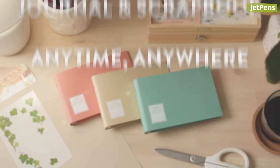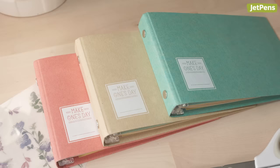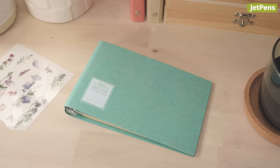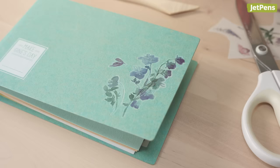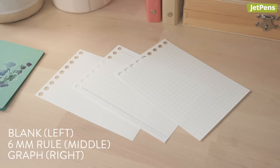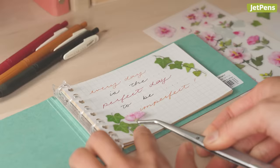4. Journal and scrapbook anytime, anywhere. Don't limit yourself to journaling in a large notebook. Try on-the-go journaling and scrapbooking with a mini binder. We recommend the Maruman Make One's Day because stickers adhere well to the sturdy cardstock covers. You can fully customize your binder to show off your personality. Choose from blank, ruled, and graph sheet styles for writing out your thoughts.